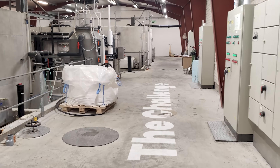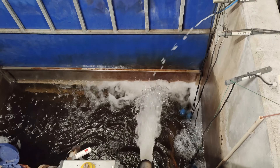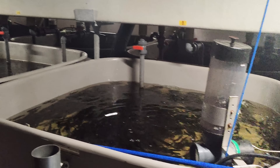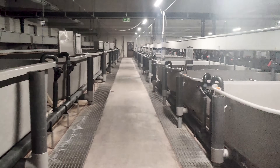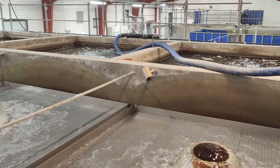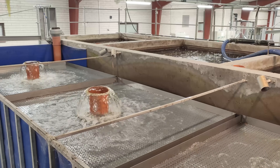Despite traditional UV purification, the hatchery struggled with persistent water quality issues and fish mortality rates. High levels of dissolved organic matter not only create less than ideal growth conditions, promoting pathogens and disease, but also contribute to excessive nutrient loads — particularly phosphorus and nitrogen compounds — in the discharged water.